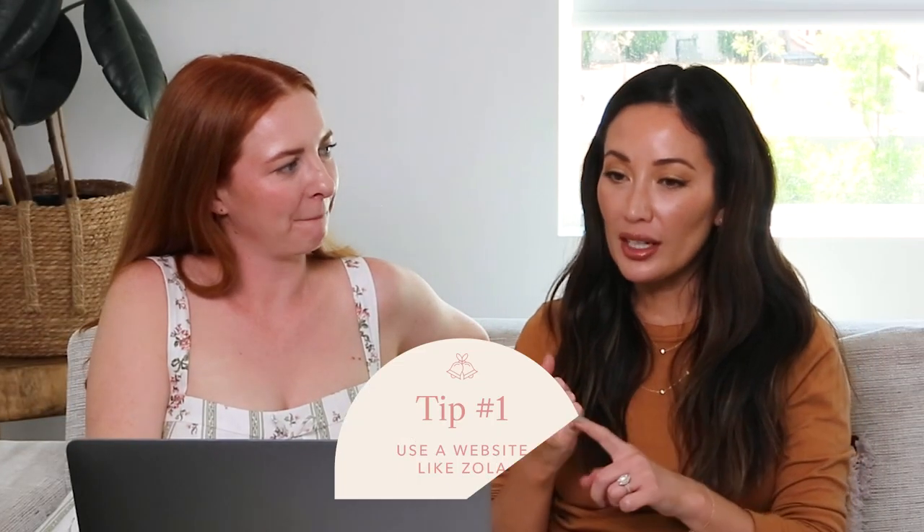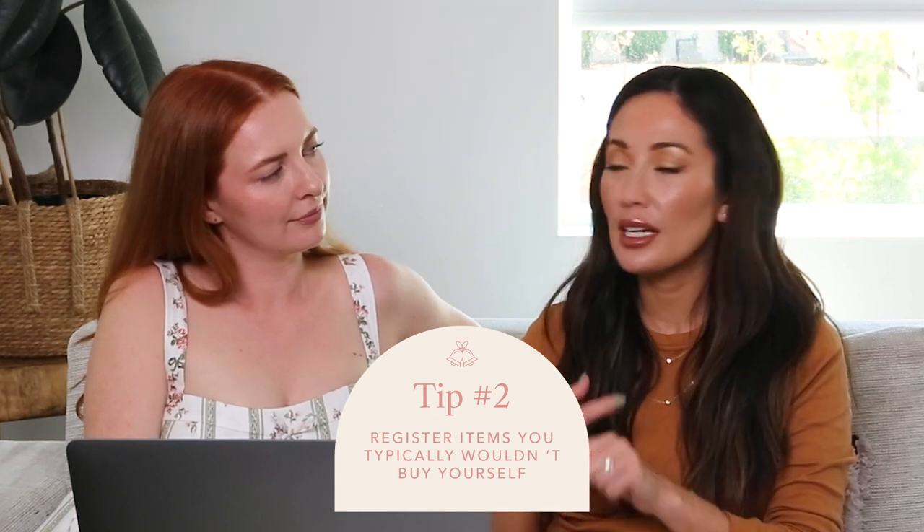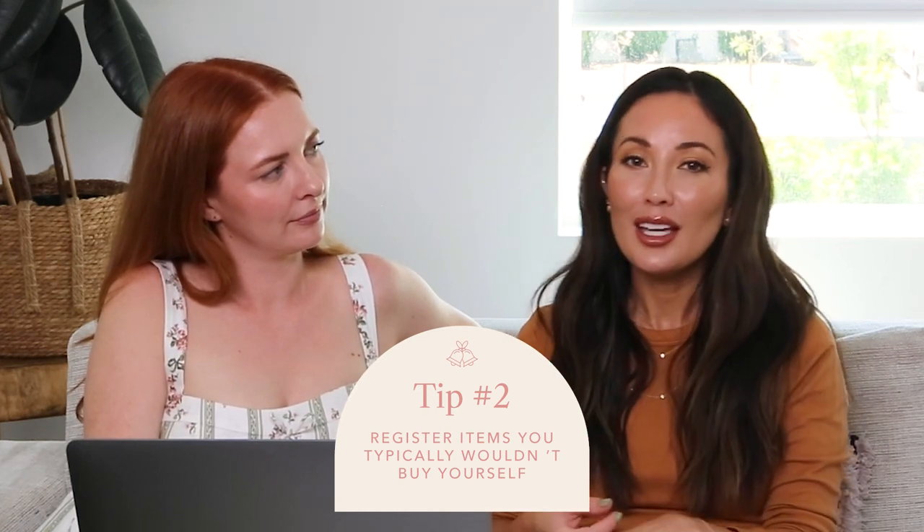So one tip: Zola is a really interesting platform. She returned something — she had two items on her registry, returned one, and Zola gave her a credit, but you still have to use it through Zola — you can't go to a retailer. So that's something to keep in mind. Another tip: this is the chance to put kitchen, home goods, any expensive stuff you wouldn't normally buy. Like if you were eyeing the Dyson vacuum versus the Shark one — you'd definitely get the Shark if it's your own budget, but you put the Dyson on your registry.